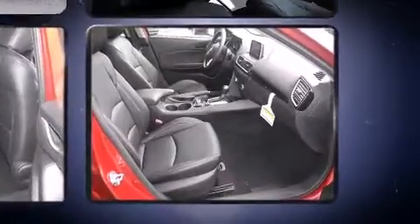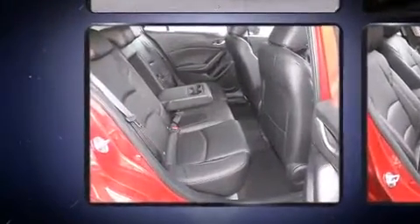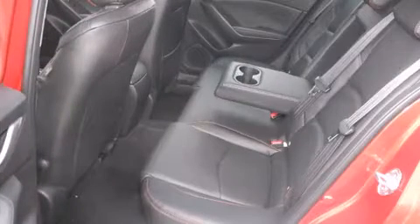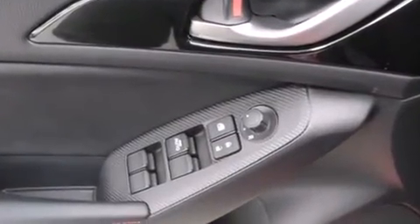Mazda prioritized practicality, efficiency, and style by including front dual-zone air conditioning, heated door mirrors, blind spot sensor, and a split-folding rear seat. Storage solutions are integrated throughout the interior, demonstrating thoughtful attention to detail.